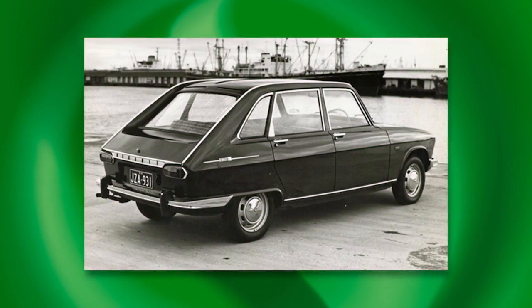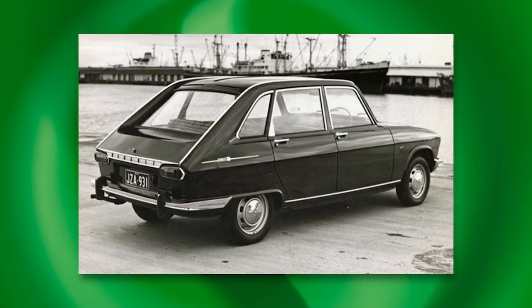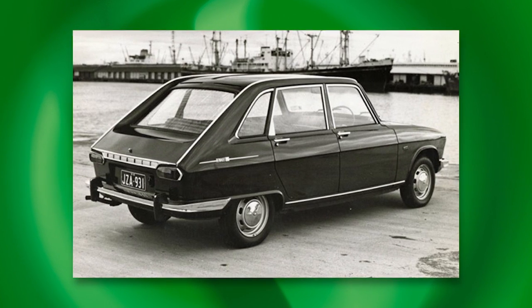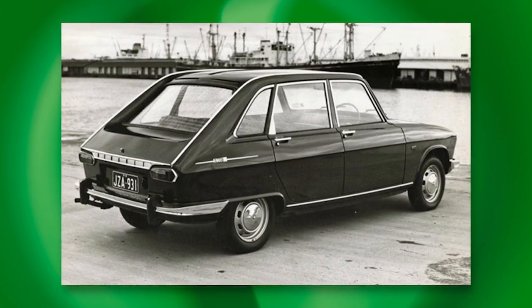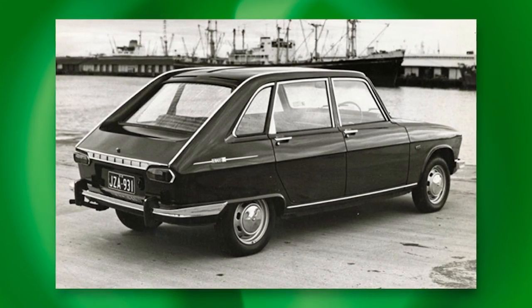When we think hot hatch, we don't think Renault 16 TS, but we probably should. With the 1965 16, Renault effectively invented the hatchback, but didn't call it that — hadn't even thought of the name. This was a limousine. Perhaps it is better to nominate the TS variant as the world's first sports hatch. It could approach the still-fabled tonne and cover the standing quarter mile in 18.5 seconds.